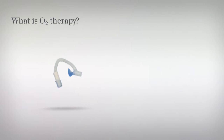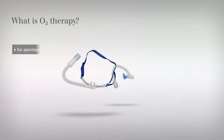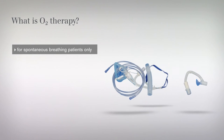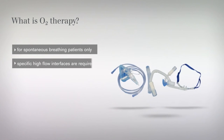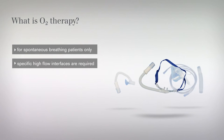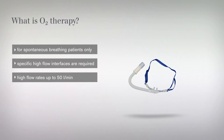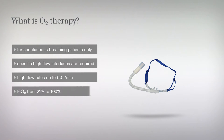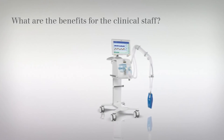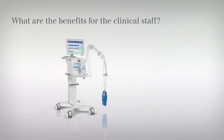High-flow oxygen therapy is typically used in spontaneously breathing patients who require oxygen at higher flow rates. Specific high-flow interfaces are required for this. With the Draeger Evita ventilators, flow rates of up to 50 liters per minute and accurate oxygen concentration from 21 percent to 100 percent can be achieved.